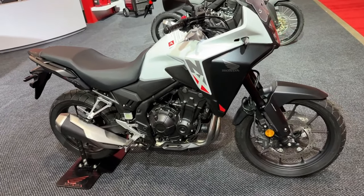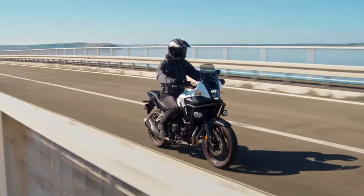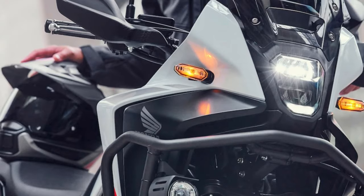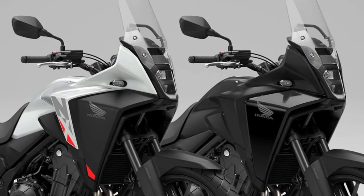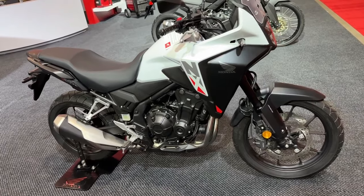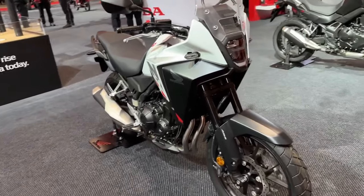Hello guys, welcome back to Moto ADV channel. We hope you guys are doing well. Today we're going to show the Honda NX500 first look review and explain the details of the bike. We hope you guys enjoy it. Please don't forget to subscribe for more videos, thanks for watching.